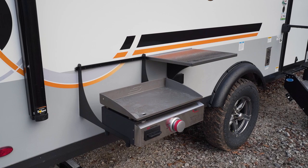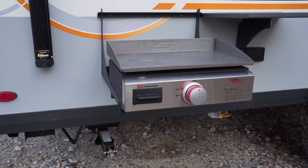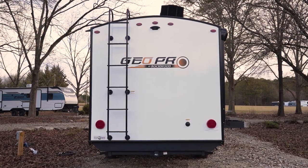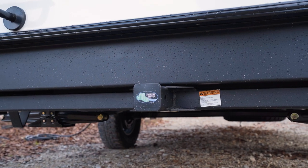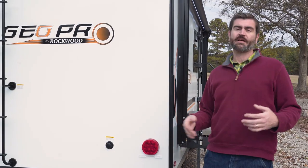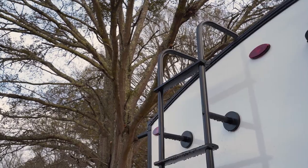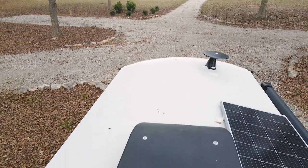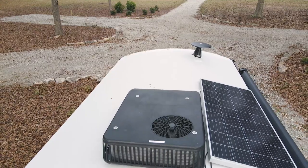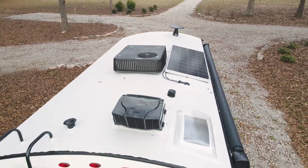Rockwood's given us their typical rail system that we see across the lineup, with a table and a griddle out here. As we approach the back of the camper, notice we have a two-inch receiver hitch down low, which allows us to carry a bike rack or even firewood on an extra cargo carrier. We have that ladder that leads up to the fully walkable roof where we have our solar panel. That MaxAir fan we saw inside even has a full MaxAir cover over it so it can be run in the rain.